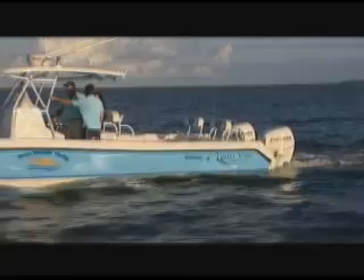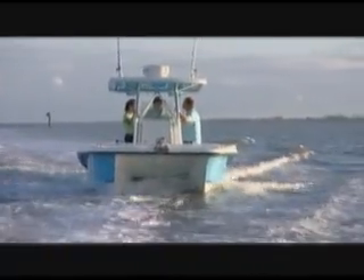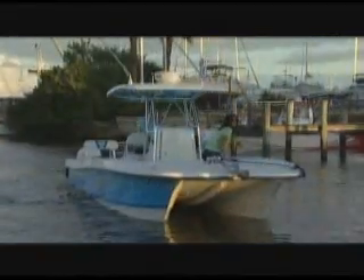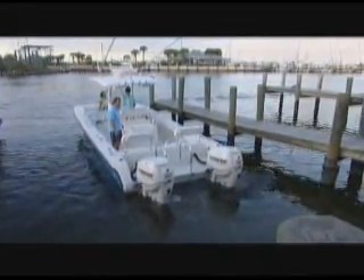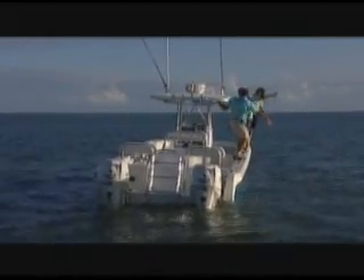So far in the demonstration we've gone over maneuverability at the docks — with the thrust of the engine it made it a lot easier to torque the boat around. Next, we showed you how stable the boat was with everybody going to one side or the other. No listing whatsoever — that was terrific.